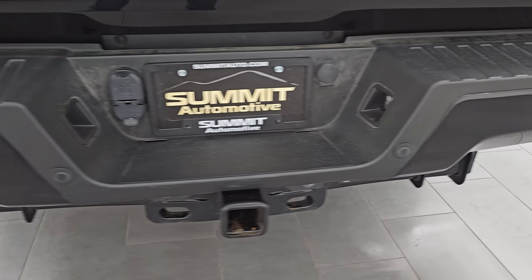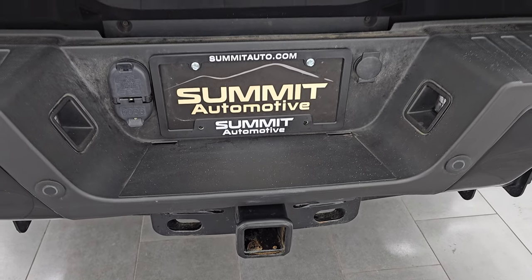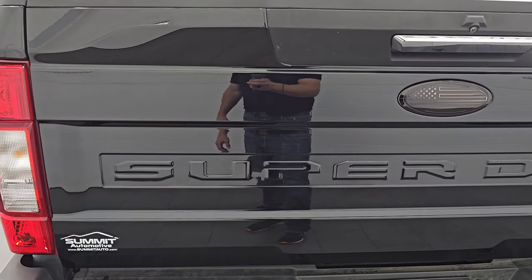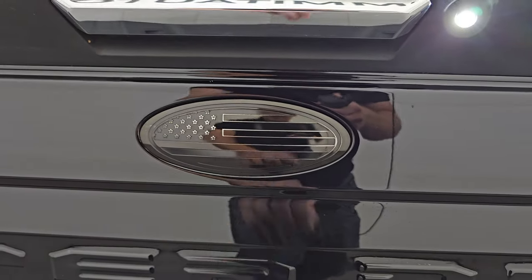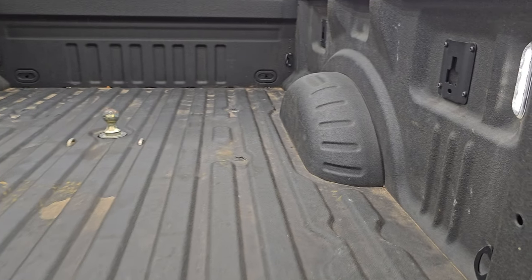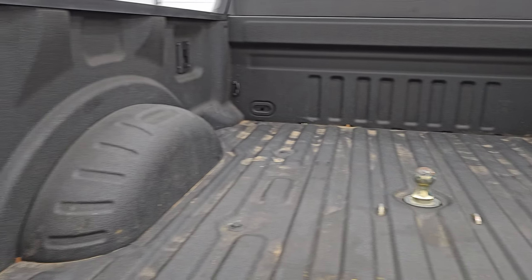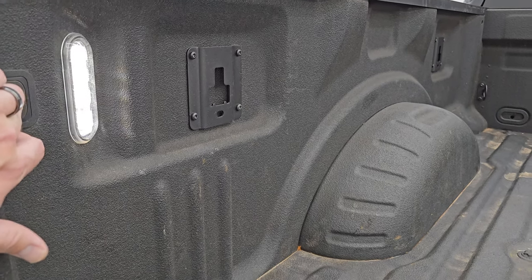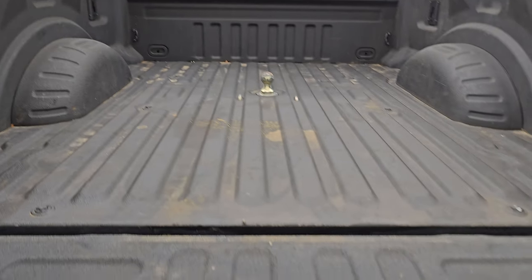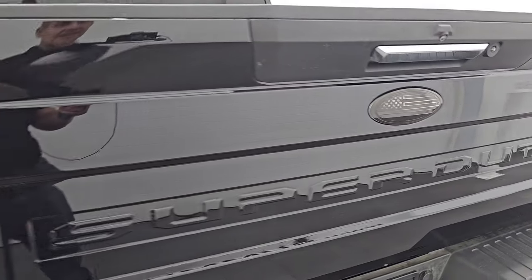Coming around to the back, the rear bumper is in great shape — no dents or dings. It does have the backup parking sensors and a full towing package, which includes a receiver hitch, 4-pin and 7-pin wiring. The tailgate is in excellent condition as well. Somebody has swapped out that Ford logo for an American flag logo. It comes with a spray-in bed liner, LED bed lights, and it does have a gooseneck hitch. The spray-in bed liner goes onto the tailgate as well.